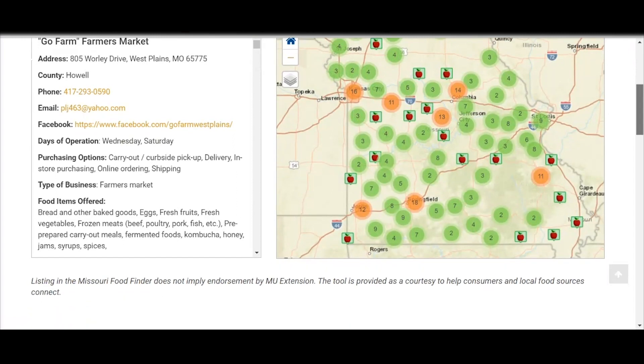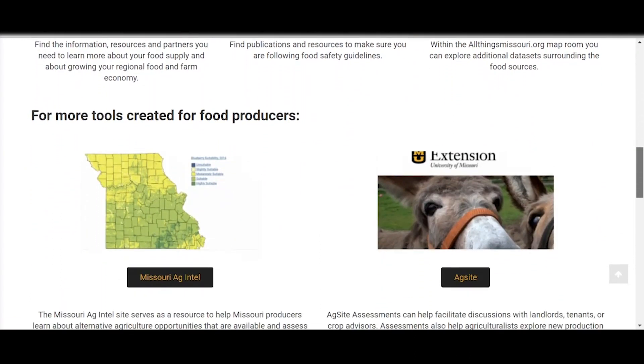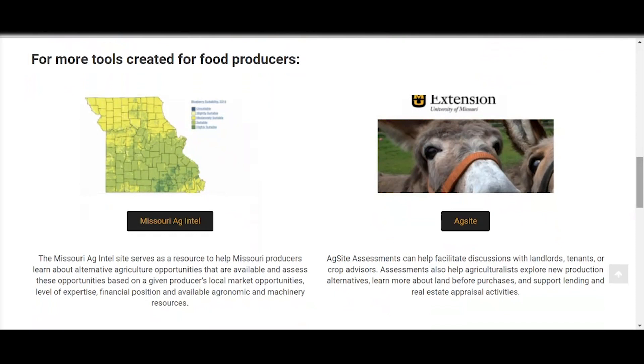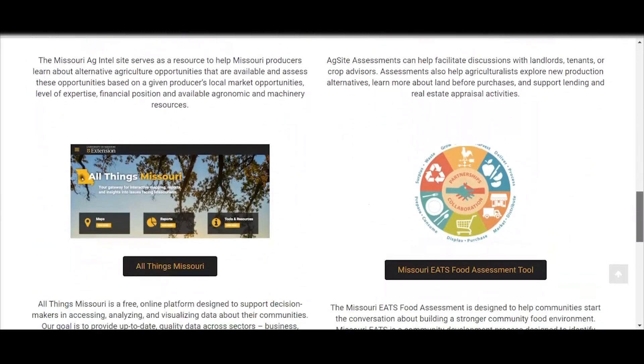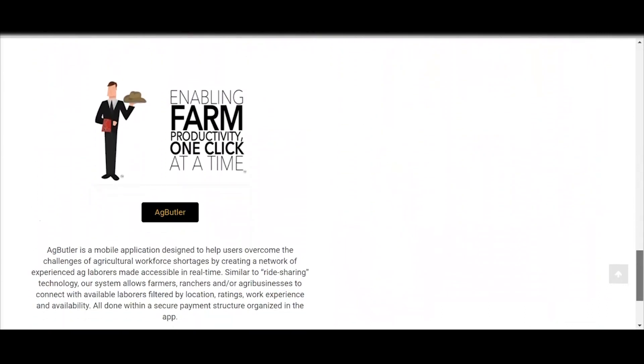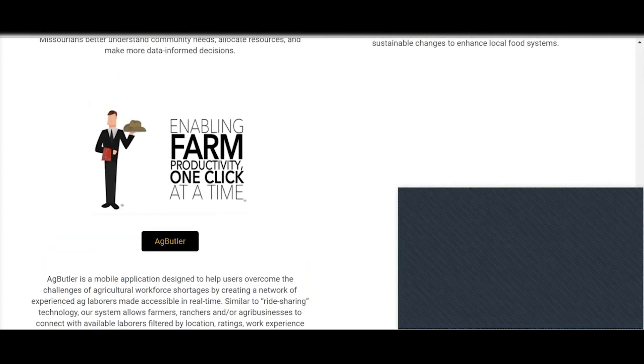There are other resources listed on this site as well, dealing with local food systems, food safety, resource explorers, and we also have very specific tools that Missouri producers can find just one click away. We have Missouri Ag Intel, the Ag site, All Things Missouri, the Missouri Eats Food Assessment Tool, and we also partnered with the folks at Ag Butler. Ag Butler is basically a job-finding site — so if you are looking to hire for your business or you're looking for a job, you can click right there on the Ag Butler link and it'll take you to their current job listings.